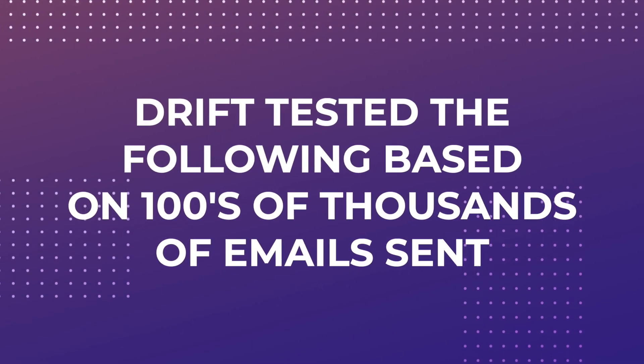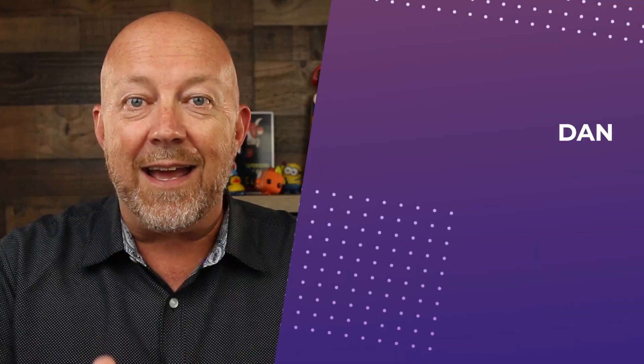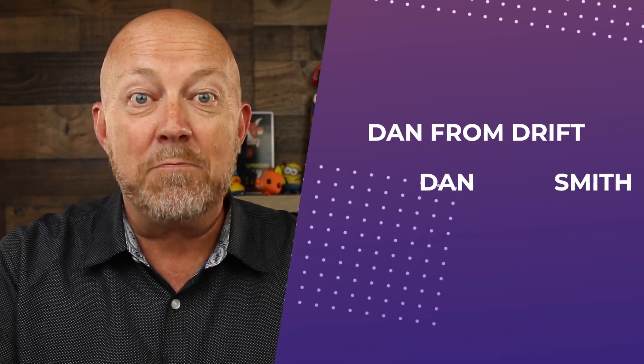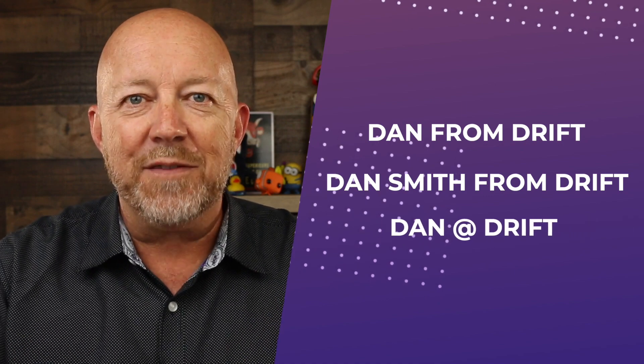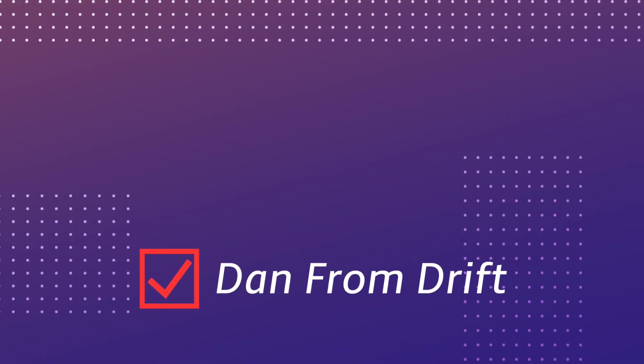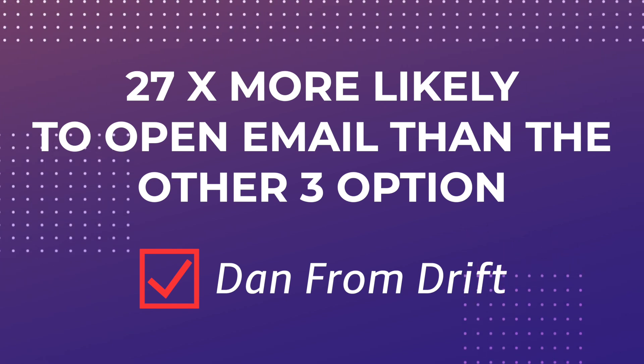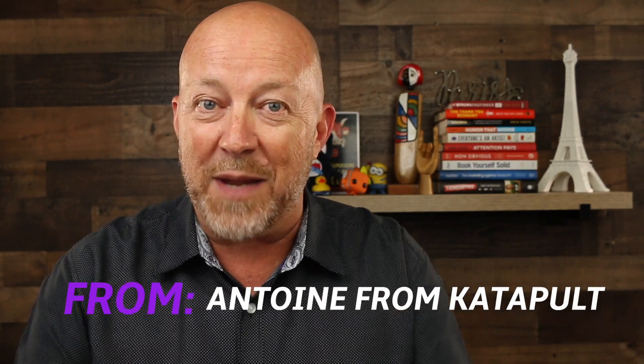Now, if you need to use a company name, here is an interesting case study from Drift. They tested the following combinations on hundreds of thousands of emails: 'Dan from Drift,' 'Dan Smith from Drift,' 'Dan at Drift,' and 'Dan Smith at Drift.' The results showed that the first option — 'Dan from Drift' — got 27 times more clicks than the other three. So if you had to use a company name, it would be something like 'Antoine from Catapult.'